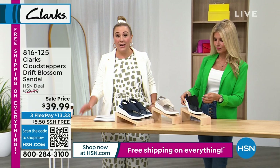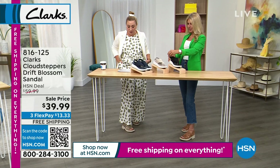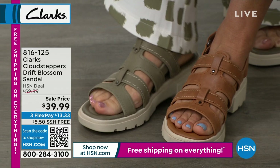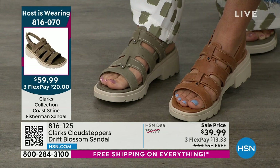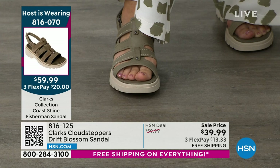Item number is 816-125. The shoes I'm wearing — they come in olive and they match my brand new Marla Wynn outfit. Faith is also wearing these — the fisherman sandal, the Coast Shine Fisherman. We're doing a double modeling right here! Available in 5 through 12, medium and wide width, in black, olive, sand or tan. Flex pay is $20.